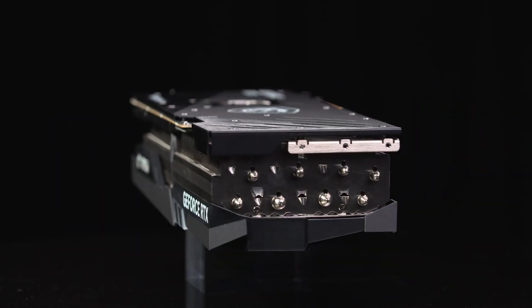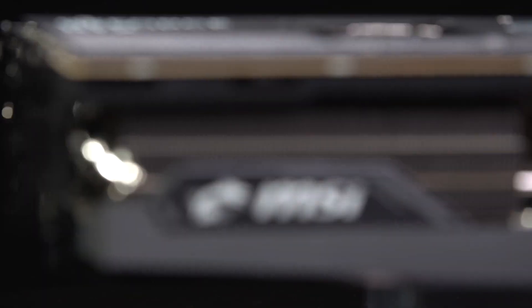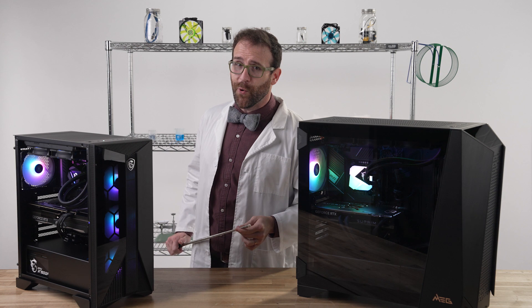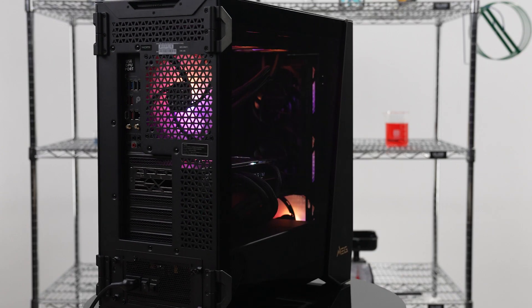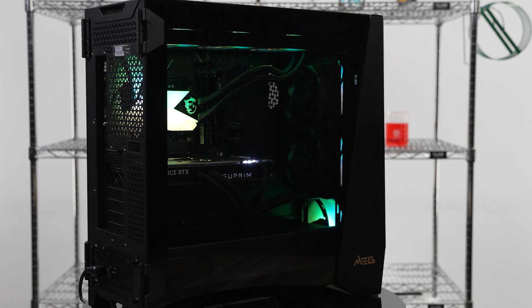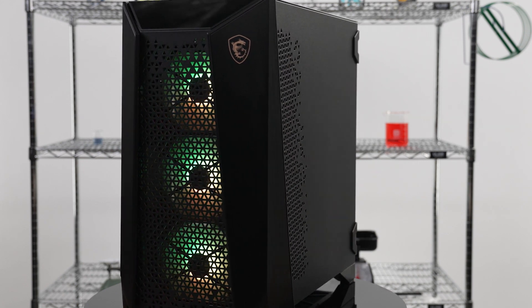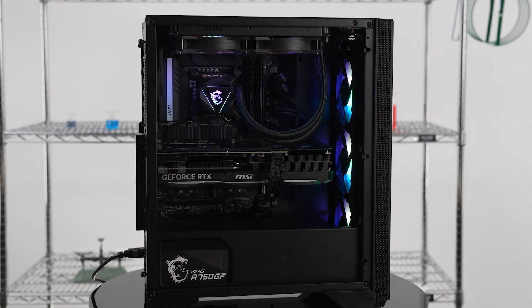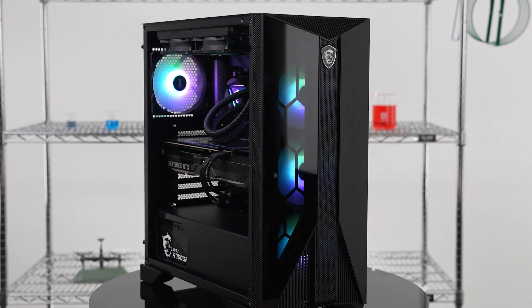The cooling components that allow for safe overclocks are the same components that MSI designed for PC enthusiasts to use in their custom builds. Keeping both PCs frosty cool is the MSI MAG Core Liquid CPU cooler. On the Infinite, there's a 360mm radiator plus a powerful system of 140mm fans positioned in the MEG Prospect 700RL case. The Aegis has a 240mm radiator plus 6 120mm fans installed in the MPG Gungnir case.